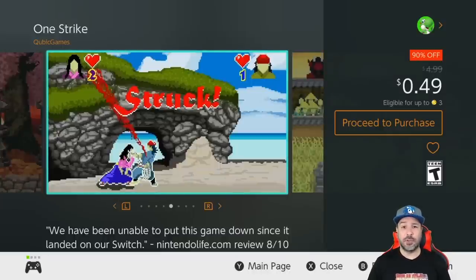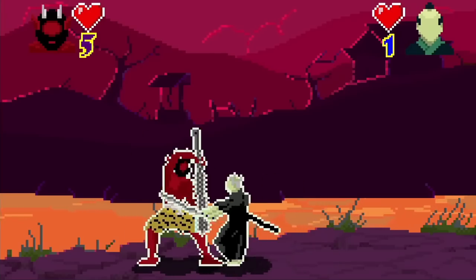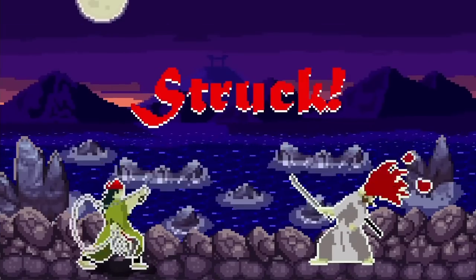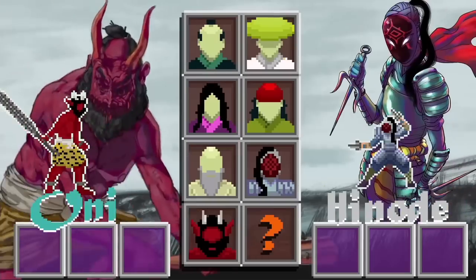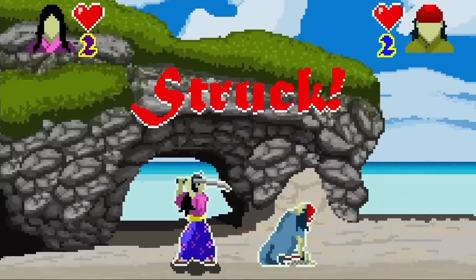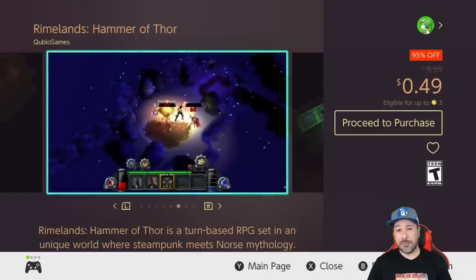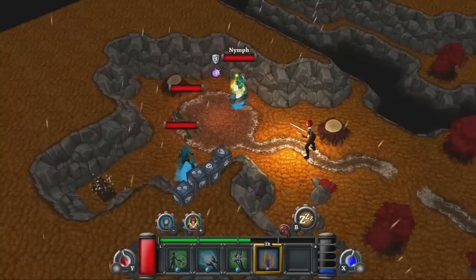Another great pickup at 49 cents because it is 90% off is One Strike — a samurai-type combat game where, as the title suggests, you solve everything in just one strike. Although it has simple pixel graphics, the gameplay is super addictive. You can also splurge on the complete edition for a dollar 49.